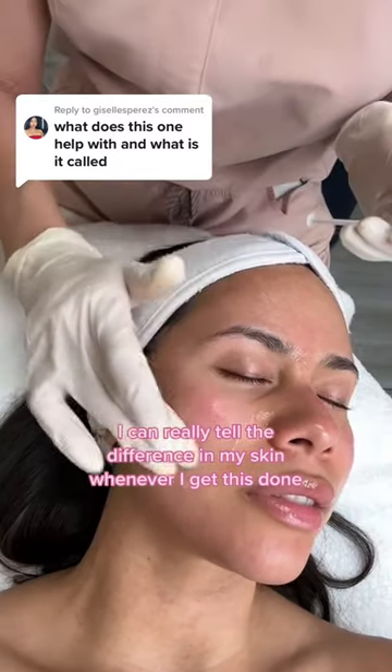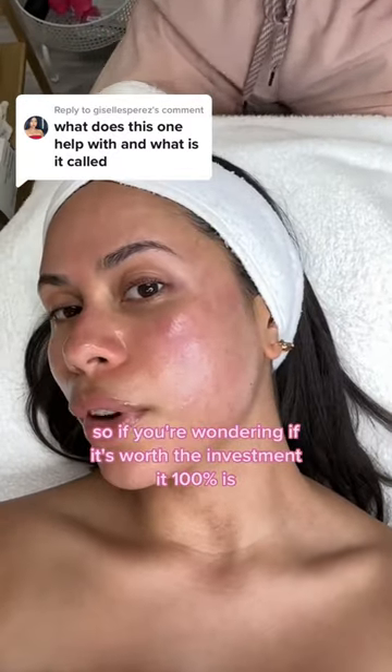I can really tell the difference in my skin whenever I get this done. So if you're wondering if it's worth the investment, it 100% is.